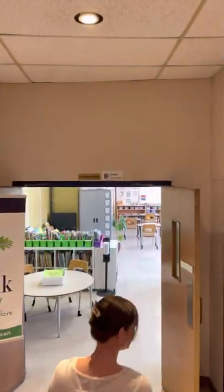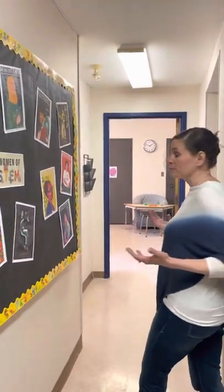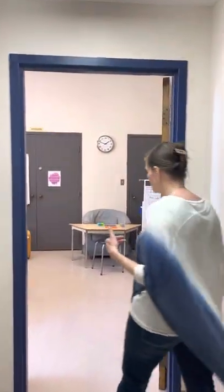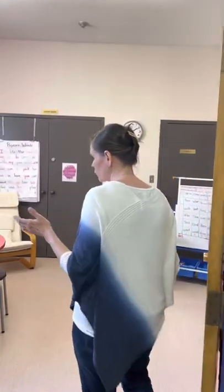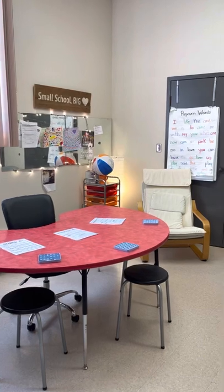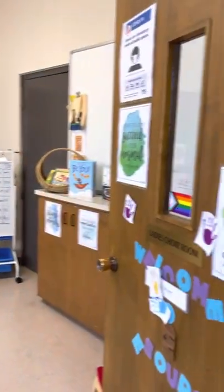Now we're going to go down here. We do have a resource program for students that may need some extensions to their learning or maybe they need to brush up on some skills. Our teacher, Ms. Myers, is head of our resource department and she works out of this wonderful little office. This is where the magic happens in Ms. Myers' resource room. She also assists within the classroom as well.